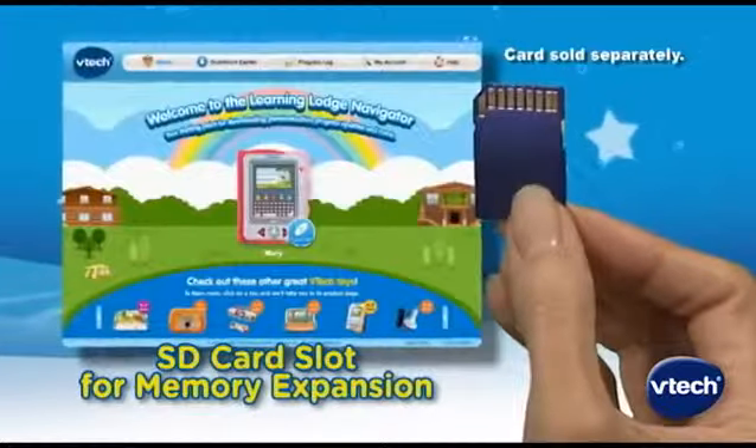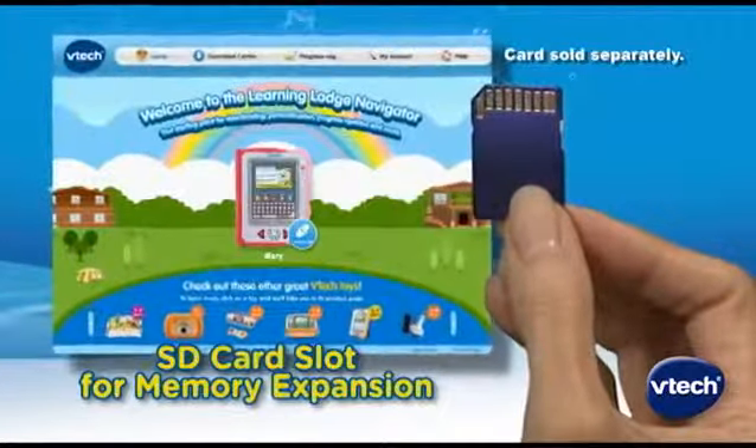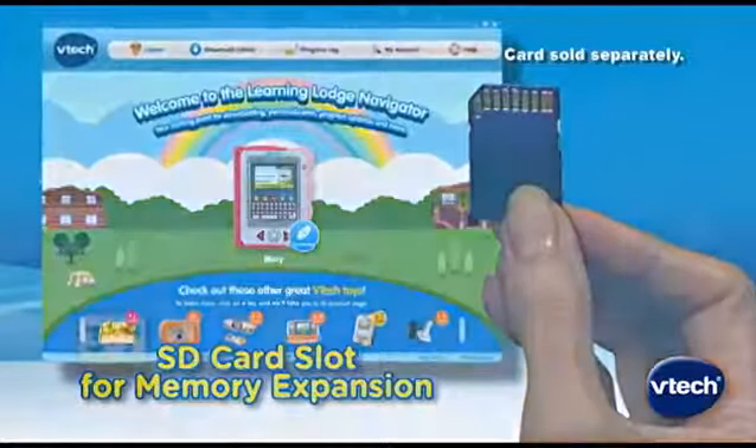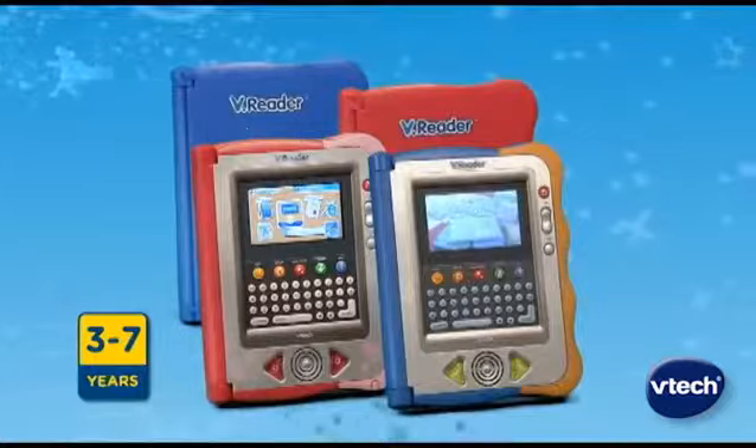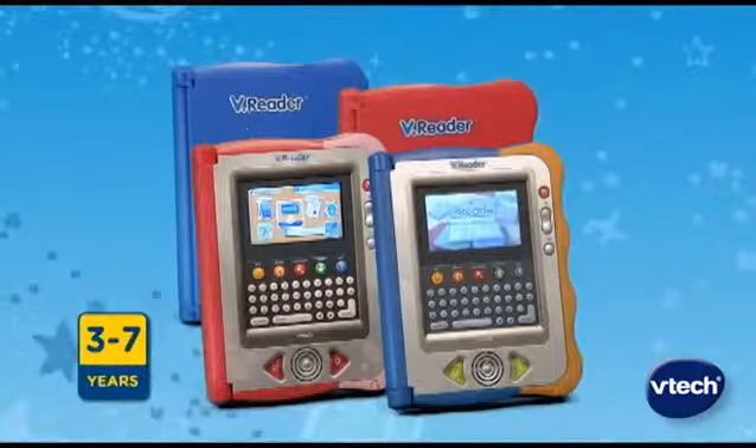All of your downloads can be stored on an optional SD card sold separately. VReader, the interactive e-reading system for kids — they'll love learning to read.